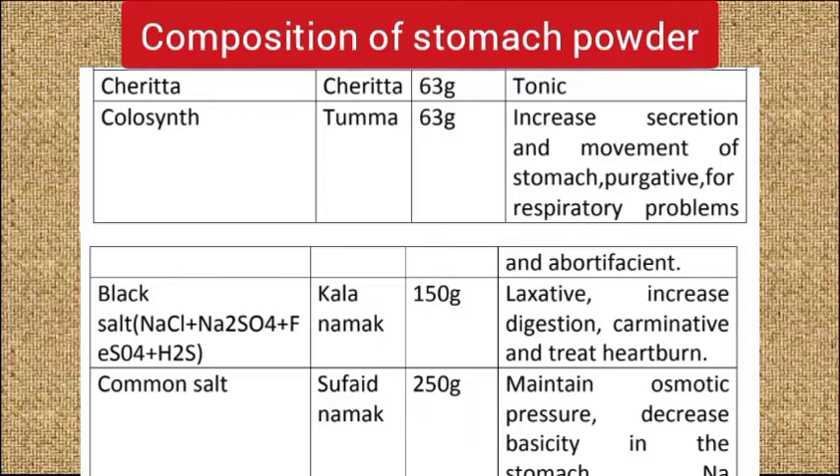Similarly, take 63 grams of chirata as a tonic, and 63 grams of tumma which functions as a purgative. Add 150 grams of kala namak as a laxative, and add 250 grams of sulfate namak which will maintain the osmotic pressure.